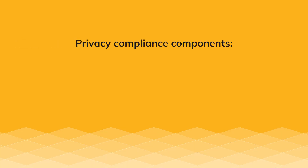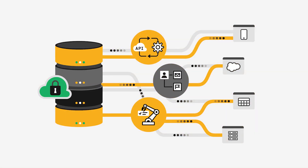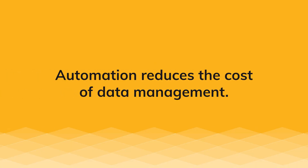The three components for privacy compliance that you should have covered are automation, the workflow process, and auditability. Creating some automation, data pipelines, or anonymization of data allows you to reduce the cost of managing your data.